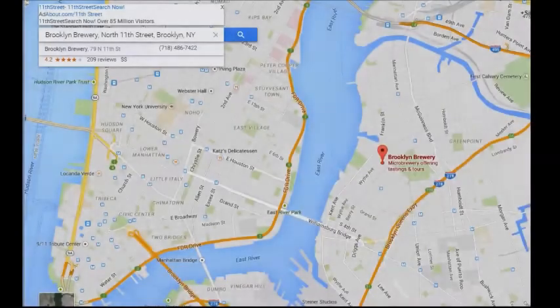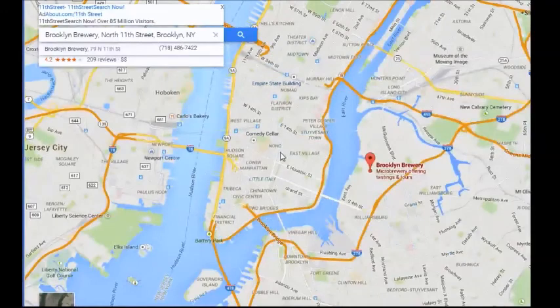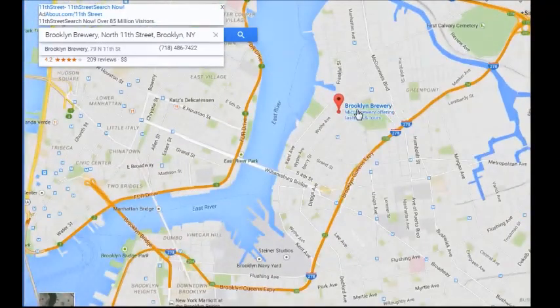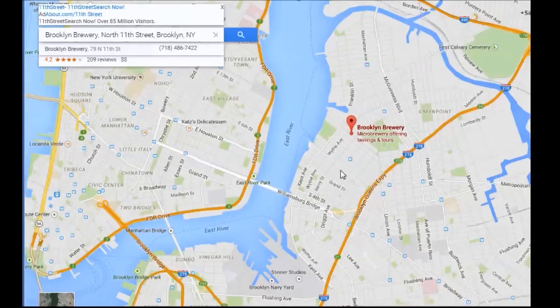Brooklyn is in New York — here's Manhattan in the center, and down to the east side you have Brooklyn. Here's the Brooklyn Brewery, right over the Williamsburg Bridge. Now that we have a comparison of our game to our beer and why we chose it, I think this is the perfect time to get into the game and check it out. Enjoy!